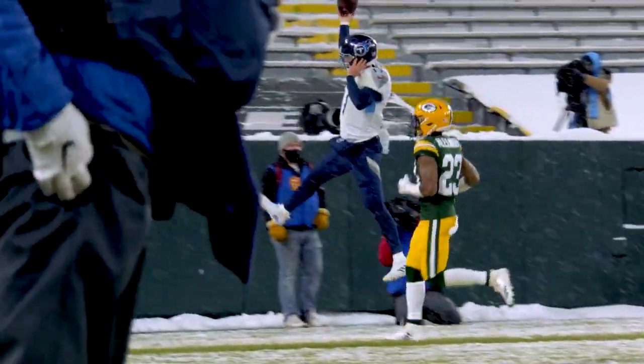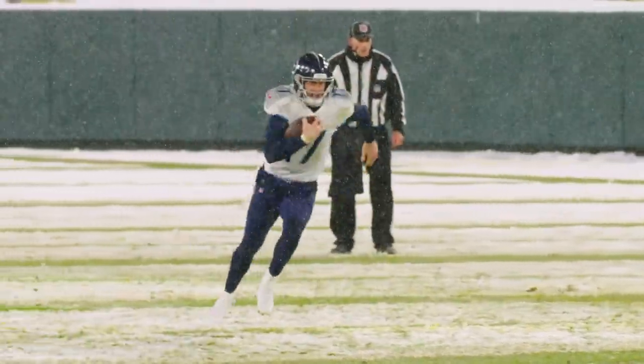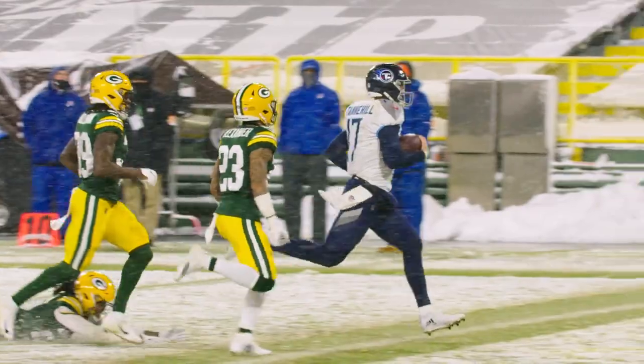Signature finger roll by Ryan Tannehill. This was a great example of the draw that Derrick Henry is to defenses.